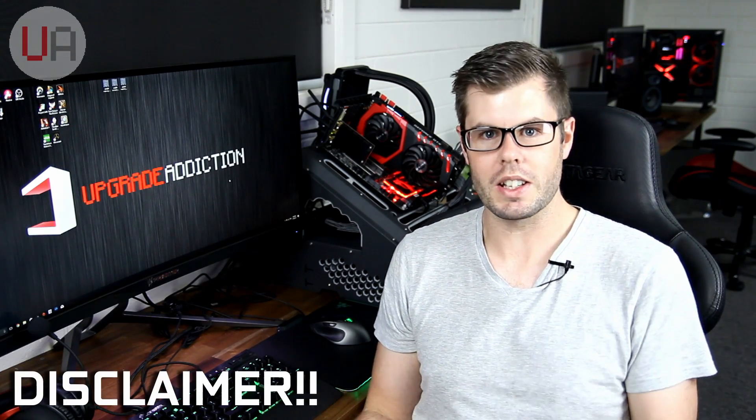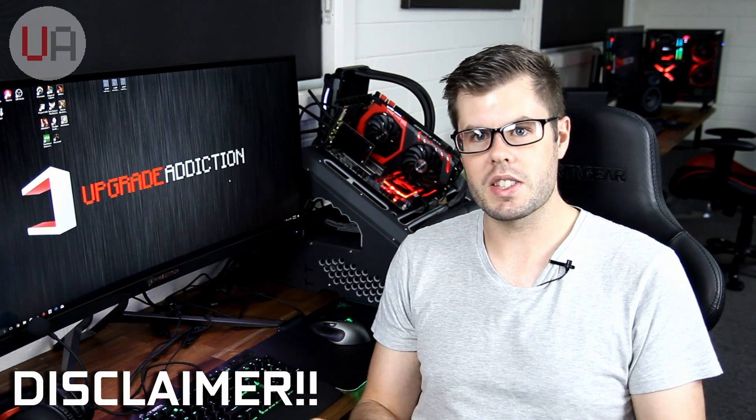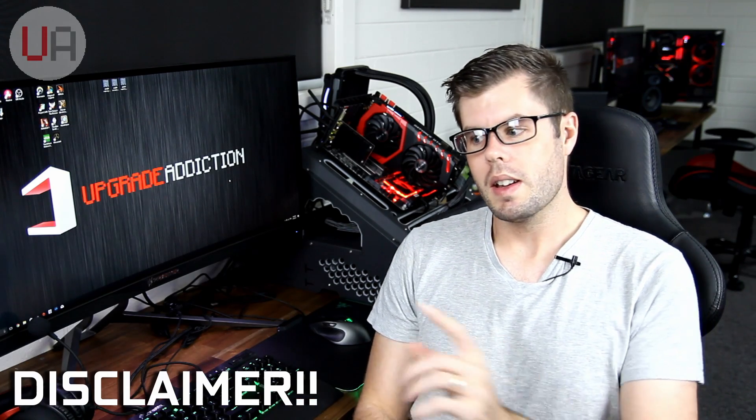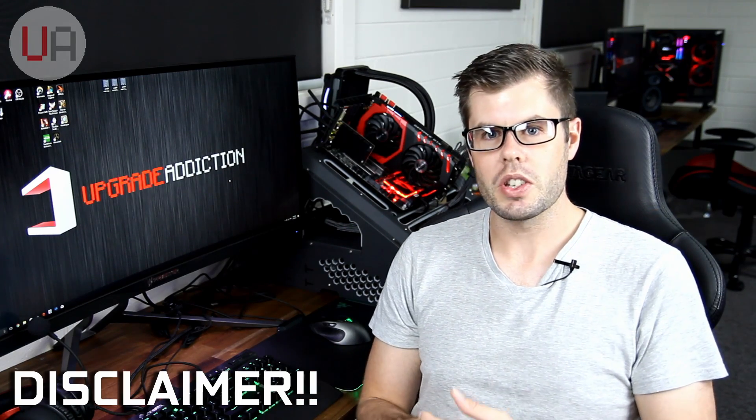Now before I get into this, I've got a huge disclaimer around the Silicon Lottery. No two cards are the same — they overclock and behave differently. So if you were to go out and buy either of these two cards, it's likely your results will be different. Almost guaranteed they'll be different, so don't read too much into this — it's really just a bit of fun. As far as software goes, I'll be using MSI Afterburner to monitor the graphics cards and also do the overclocking. Afterburner is still the best overclocking software for ease of use and monitoring. I'll be using Unigine Heaven, just looping it, and also the new Superposition benchmark.